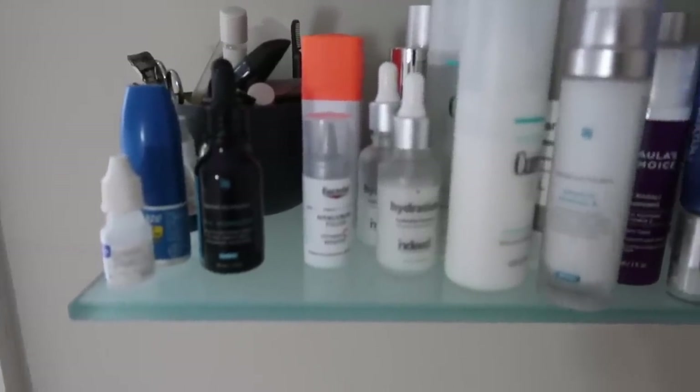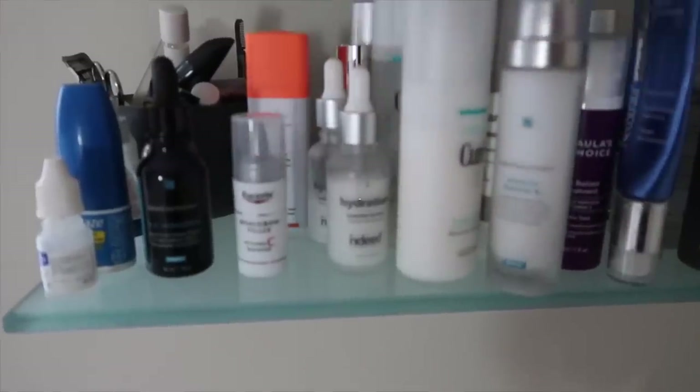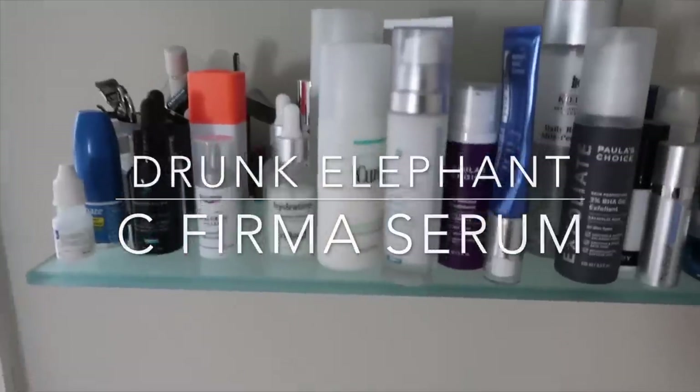The logical next step for me is vitamin C — but you can't have lots of vitamin C's on the go at one time because they will oxidize. So I've got my Eucerin Hyaluron-Filler and Drunk Elephant C-Firma.